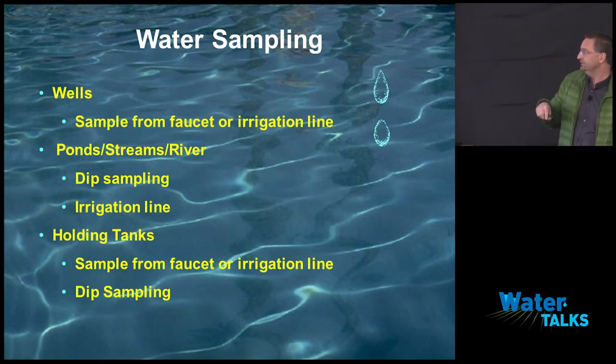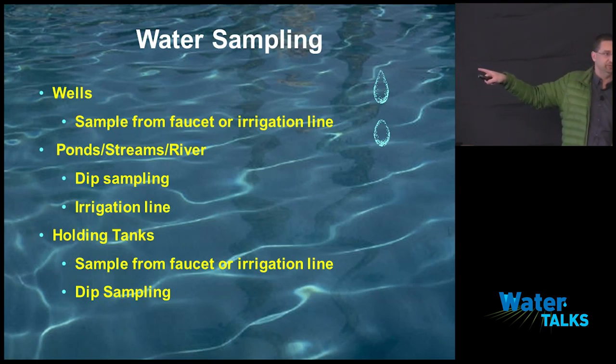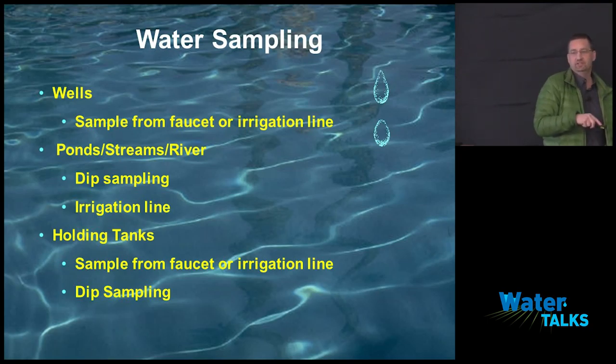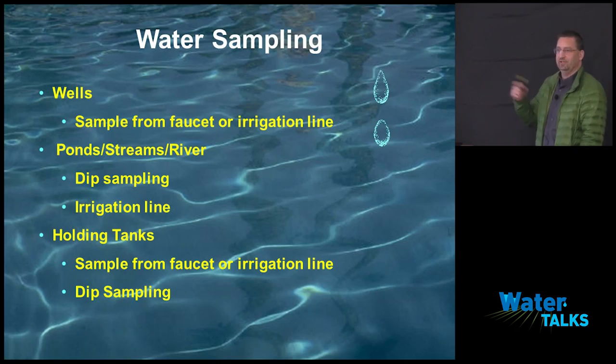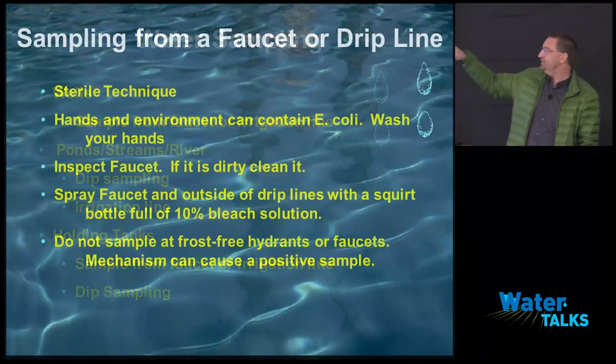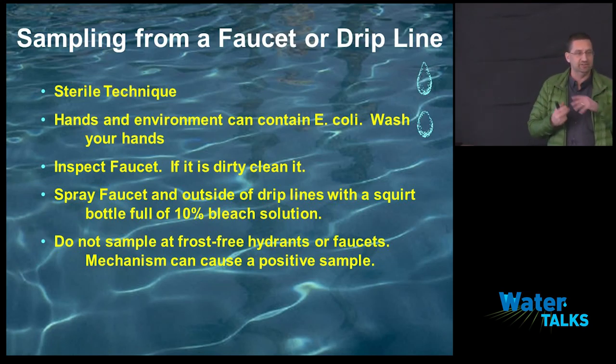For ponds, streams, and rivers, you're either going to take from your line or do a dip sample. With a dip sample, we're trying to get out in the middle of the pond or stream to pull that sample. For holding tanks, again it's a faucet, irrigation line, or dip sample. The reason to sample from your source is that if you have an issue in the field, you need to know whether it's the line or the source — so where you sample will help you work through your problems.